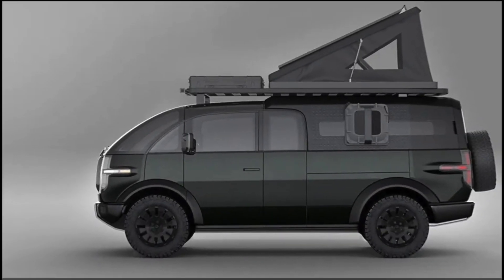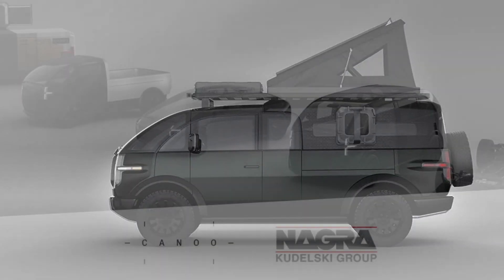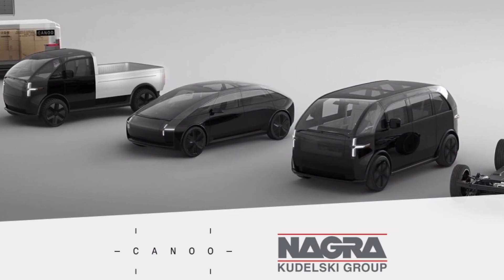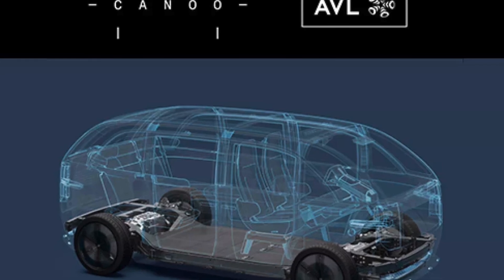Electric vehicles (EVs) are becoming more popular and accessible as the world seeks to reduce greenhouse gas emissions and dependence on fossil fuels. However, most EVs are still designed based on the traditional internal combustion engine (ICE) vehicles, with limited innovation and differentiation.